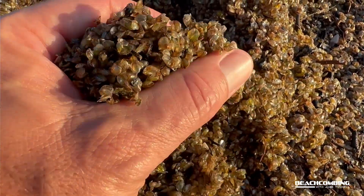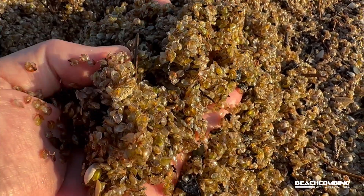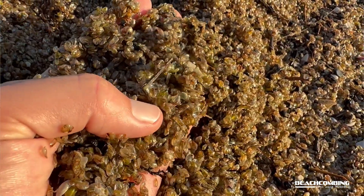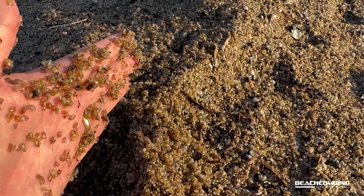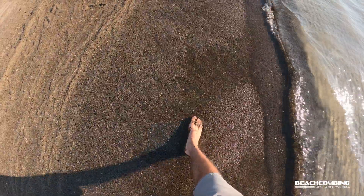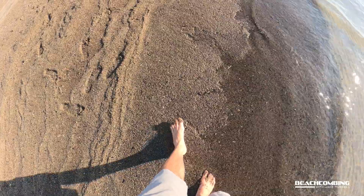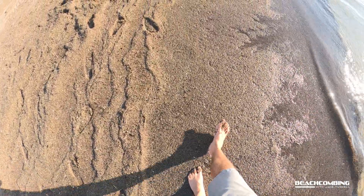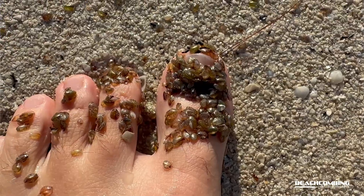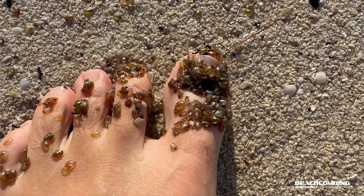There are just so many of them — it's wild to see this many in one spot. I've never seen this before. Most of these oysters are filter feeders, feeding on microorganisms floating in the water. They're so thick on the beach that I'm walking through them and they're all over my toes. Some areas are probably about six inches thick and I'm just kind of sinking into them.